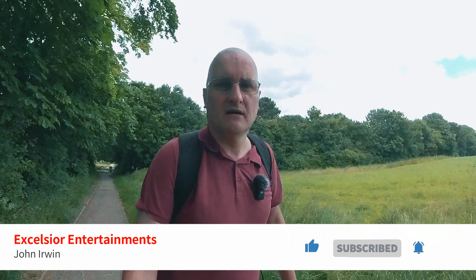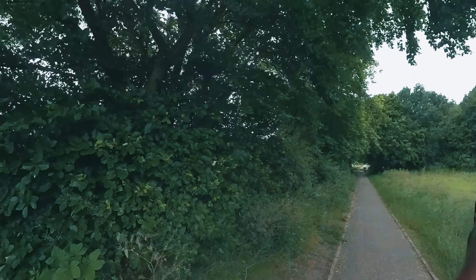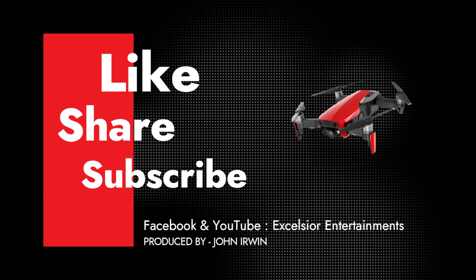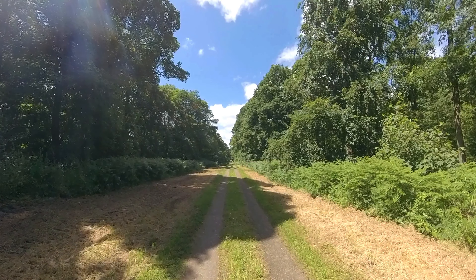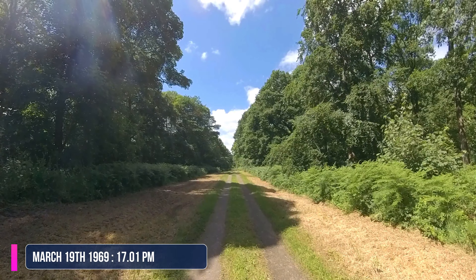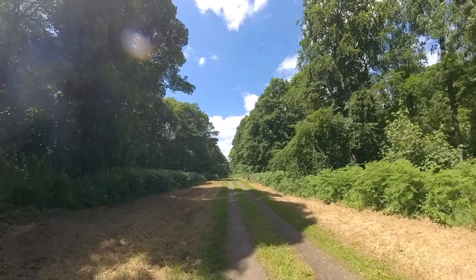If you have enjoyed what you've seen, then please like, share and subscribe, and I will see you in the next video. Ta-ta for now. This is Yorkshire Television, broadcasting from the Emley Moor, Belmont and associated transmitters of the Independent Broadcasting Authority.